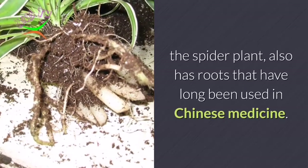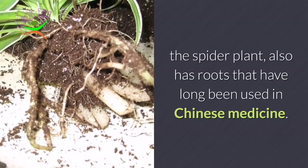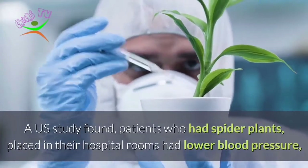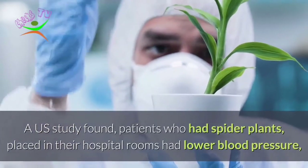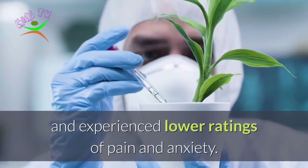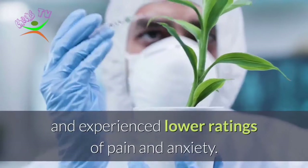The spider plant also has roots that have long been used in Chinese medicine. A U.S. study found that patients who had spider plants placed in their hospital rooms had lower blood pressure and experienced lower ratings of pain and anxiety.